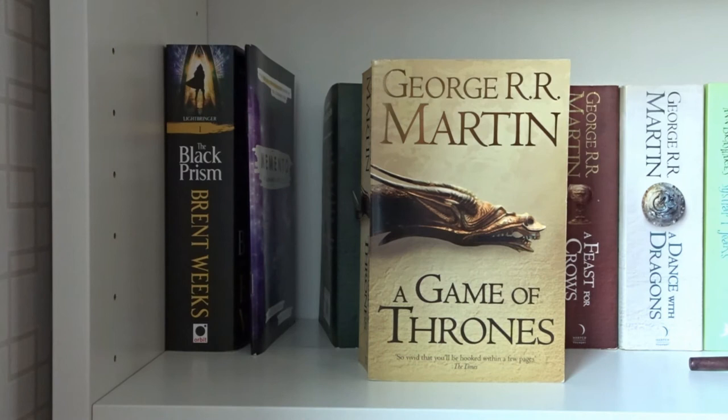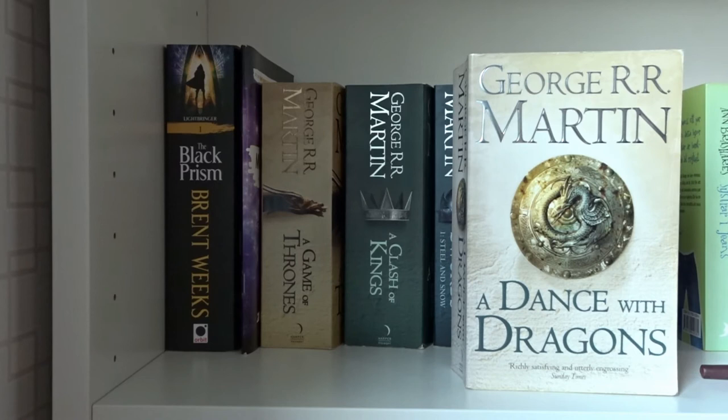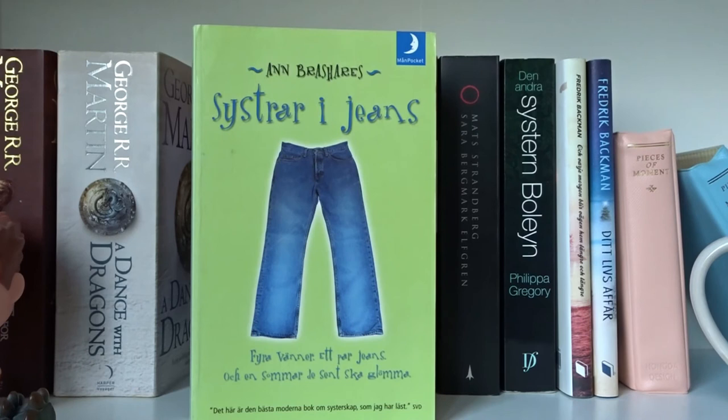A Game of Thrones, A Clash of Kings, A Storm of Swords Part 1: Steel and Snow, A Storm of Swords Part 2: Blood and Gold, A Feast for Crows, and A Dance with Dragons — all written by George R.R. Martin in A Song of Ice and Fire.